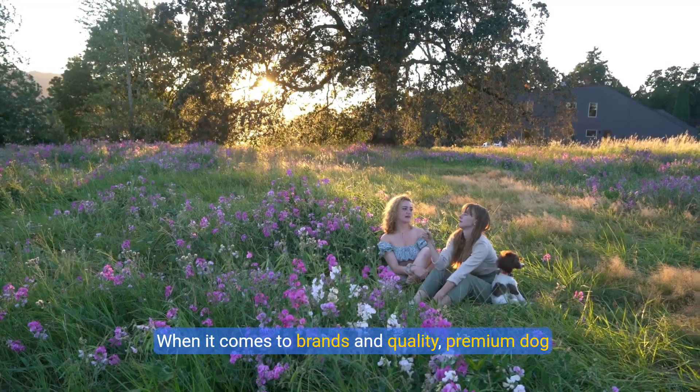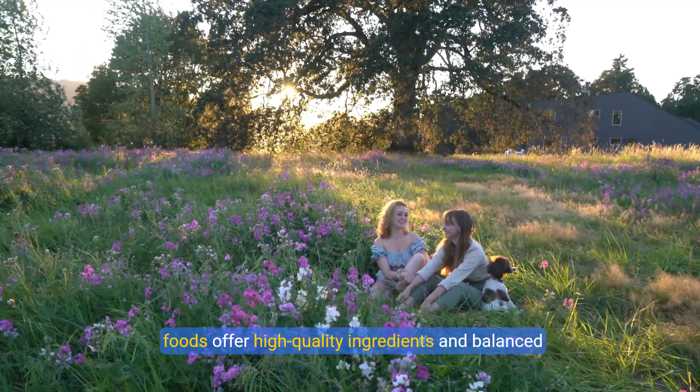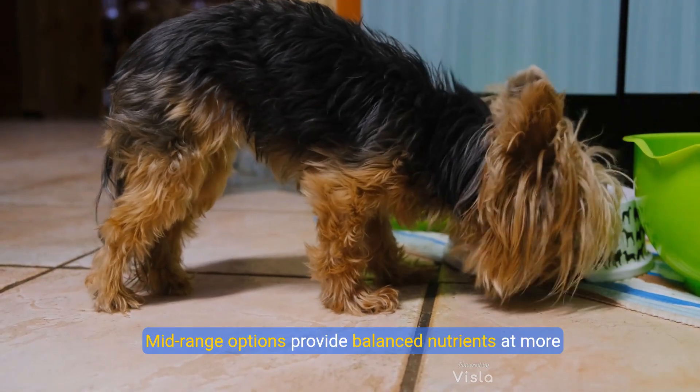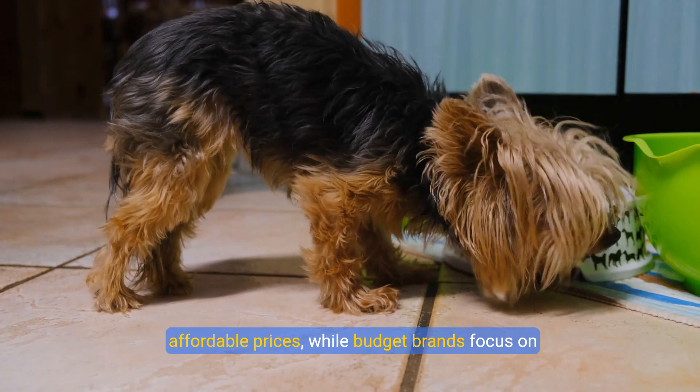When it comes to brands and quality, premium dog foods offer high-quality ingredients and balanced formulas. Mid-range options provide balanced nutrients at more affordable prices, while budget brands focus on basic ingredients.